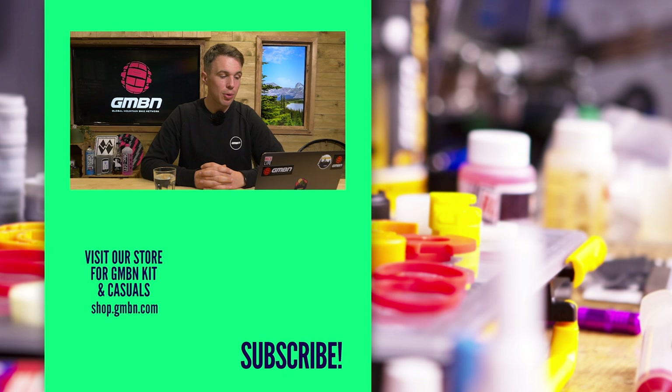That's it for this week's Ask GMBN Tech. Thank you very much for watching, and please don't forget to like and subscribe to help support the channel. Thanks guys, and we'll see you next time.